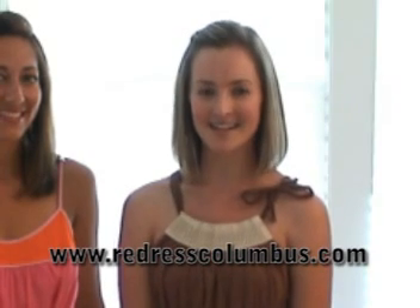We want to give a special thanks to Ivy Hill for the great bags available in her shop now, as well as Real Boutique who also lent us some great pieces for the video shoot. We hope these tips will make packing for your next weekend away simple and easy. For more information on us, check out www.redresscolumbus.com.